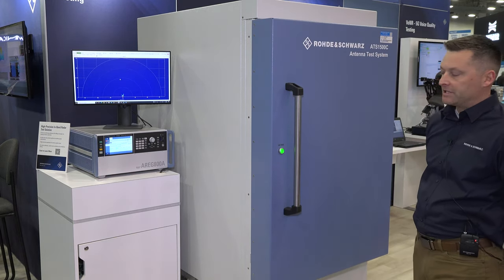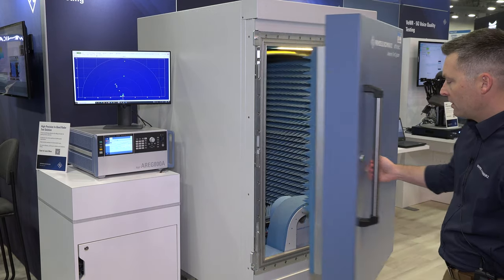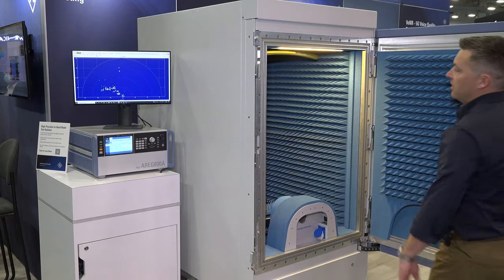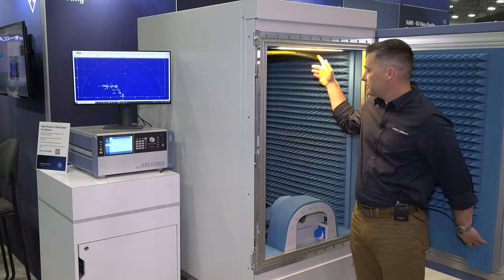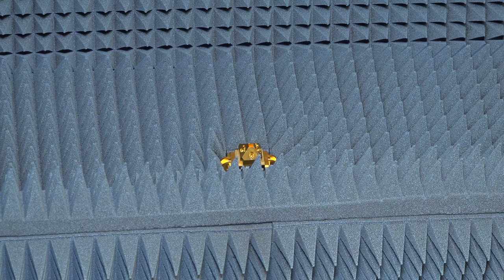The ATS-1500 is a compact test range. It's an anechoic chamber. It features a positioner on the bottom, a parabolic reflector on top, and a front end that translates the radar pulses to IF frequencies.